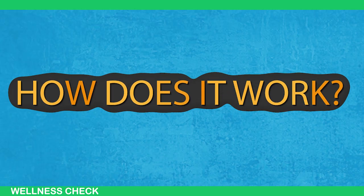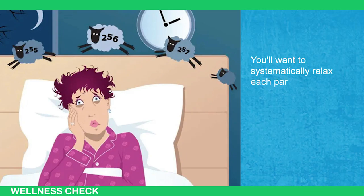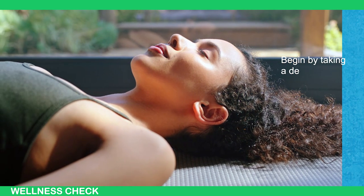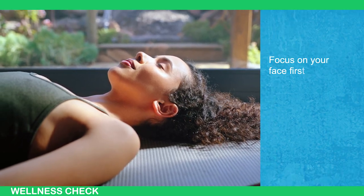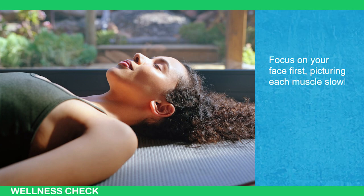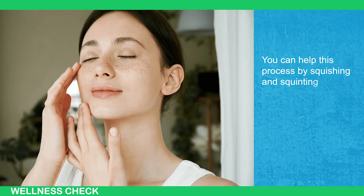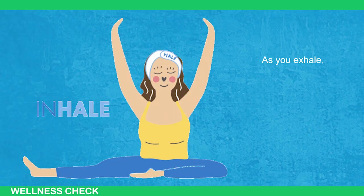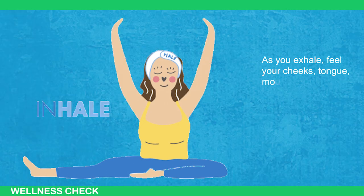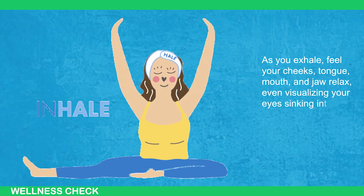So how does it work? To start, you'll want to systematically relax each part of your body. Begin by taking a deep breath and closing your eyes. Focus on your face first, picturing each muscle slowly relaxing. You can help this process by squishing and squinting your face first, then letting it relax completely. As you exhale, feel your cheeks, tongue, mouth, and jaw relax, even visualizing your eyes sinking into their sockets.